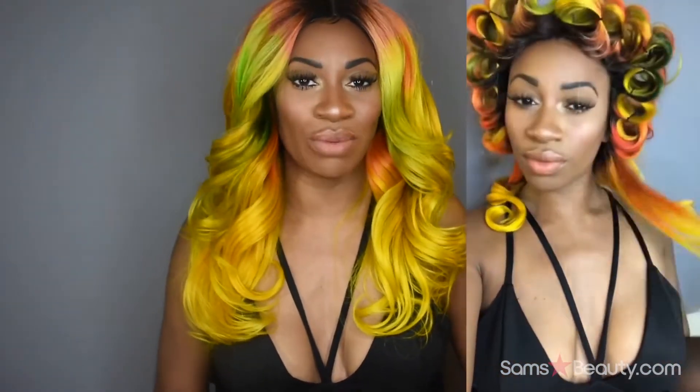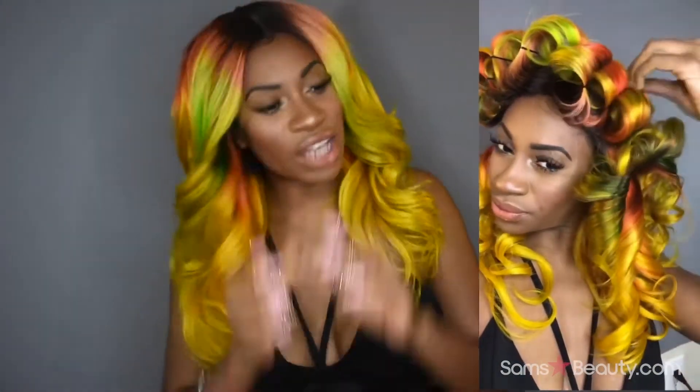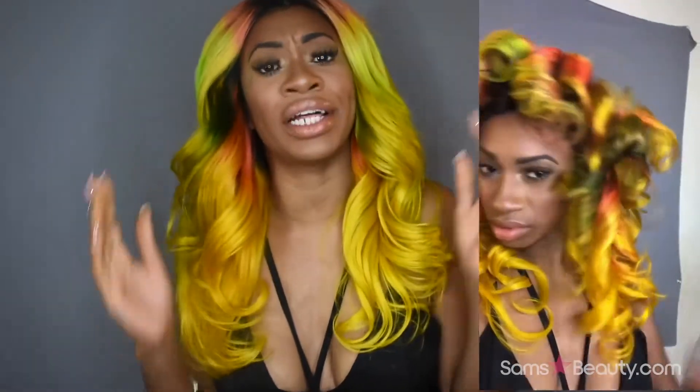This hair came out so bomb and fire! I thought I was recording when I had my pin curls in — they were so gorgeous — and I thought I was recording me taking the pin curls out and doing the big reveal, but I missed it. I did grab it on my Snapchat, so make sure you're following me on Instagram Stories and Snapchat. I'll try to put a few of those clips in here, and I'll also put clips of me unboxing this hair.